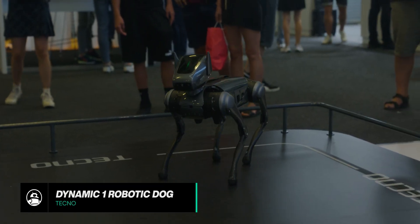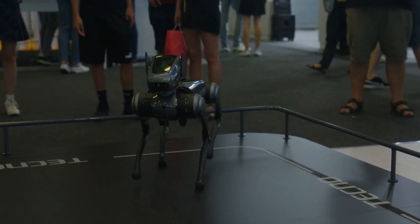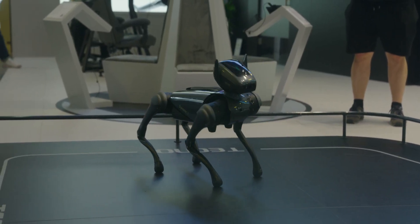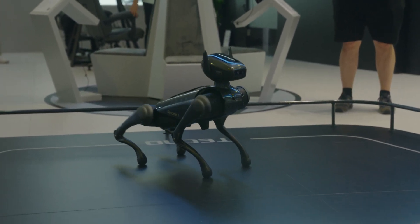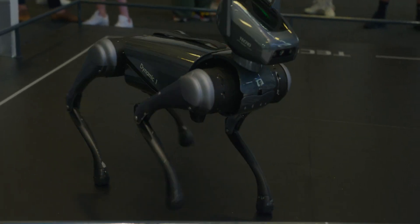Starting off with probably the most unique showcase of AI — the dog. Fun fact: it is actually modeled after the German Shepherd. Unlike an actual German Shepherd, this AI dog is powered by Techno's Hypersense Fusion system, which essentially combines data provided by depth cameras, optical sensors, and infrared sensors to ensure reliable navigation, and it also enables the actions that you see on screen here.